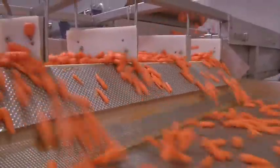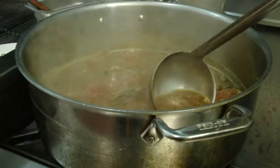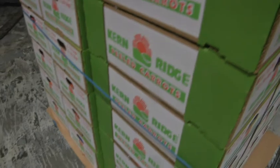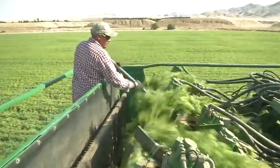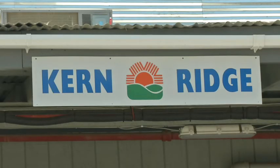Carrots — that old standby that you can always count on at your grocery store — are enjoying newfound admiration by chefs who are loving their adaptability and by consumers who are enjoying their dependability. They're a year-round crop thanks to growers and processors throughout the state, like Kern Ridge Growers in Kern County.